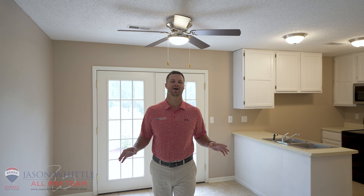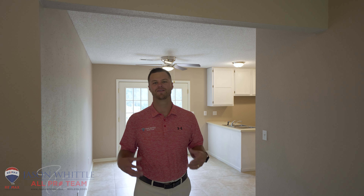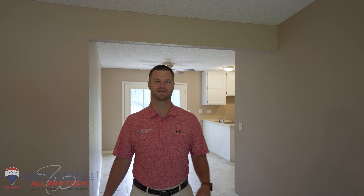You will love the open concept floor plan that this home has to offer. It features lots of recent updates including new paint, new flooring, new bathroom updates, and a new roof.